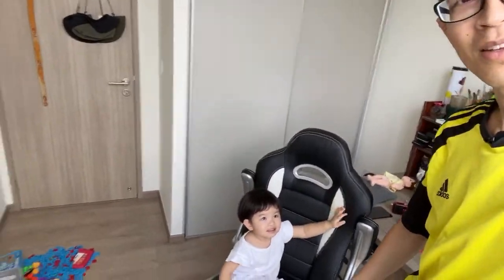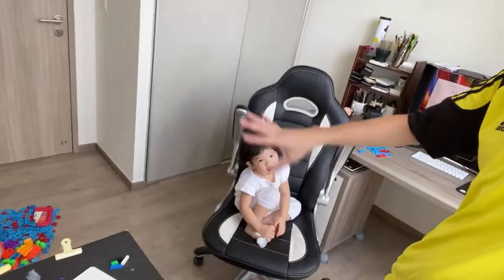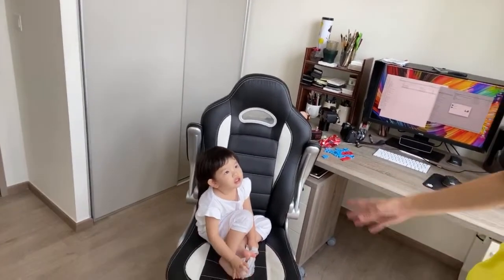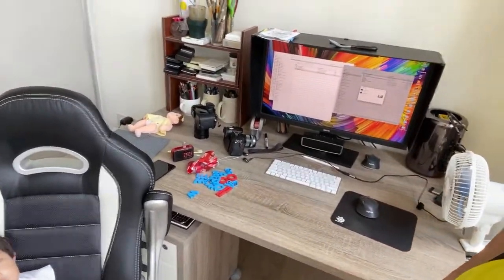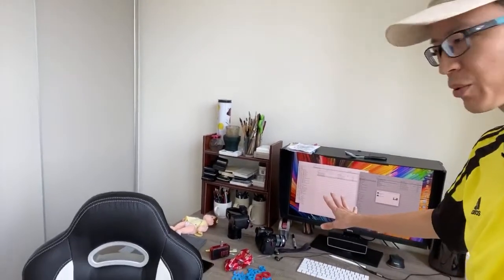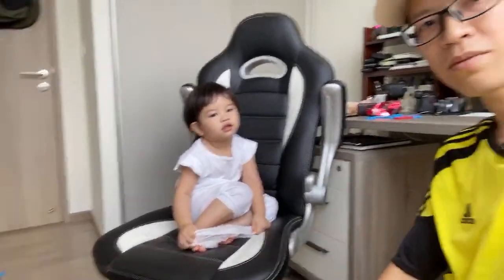Let me just show you the room first. Those are her toys and usually Tiffany would just run around the room and not play with her toys. Most of the time she is actually disturbing me while I'm recording. So now she is very quiet - I'm not sure why. This is my table and I have a lot of stuff. Many of the things there are Tiffany's stuff - she would usually throw things onto the table.